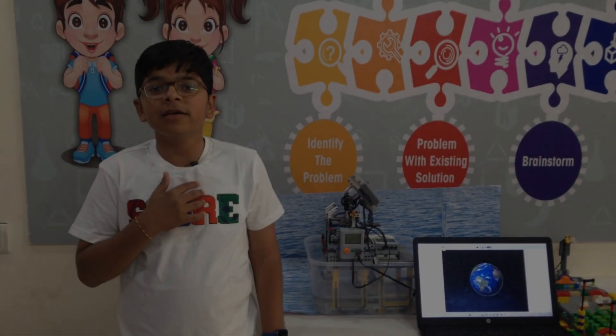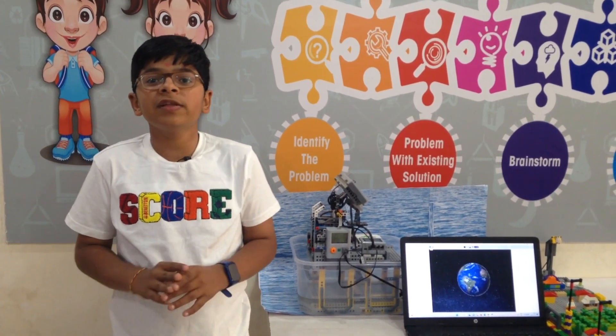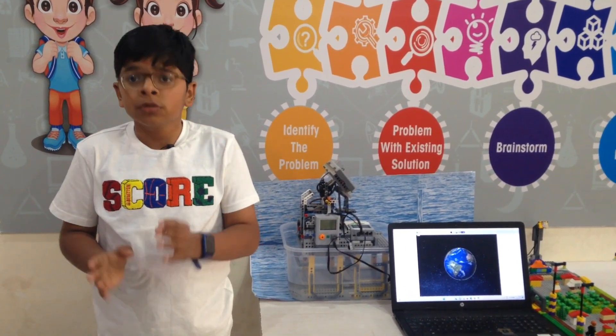Hello respected judges and all my dear friends, my name is Prith Vatalia. I am from RFL Academy, Palvandar. My age is 12 years. I am living in Palvandar City, India, Gujarat.